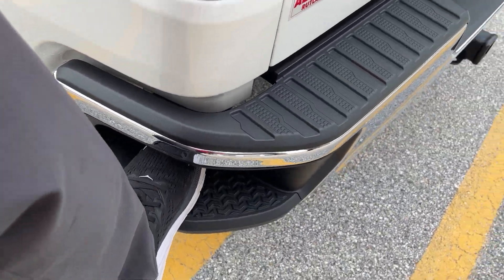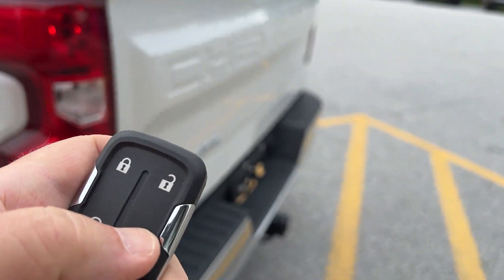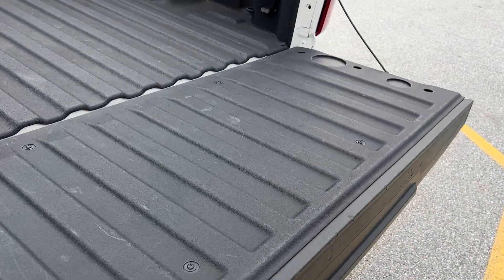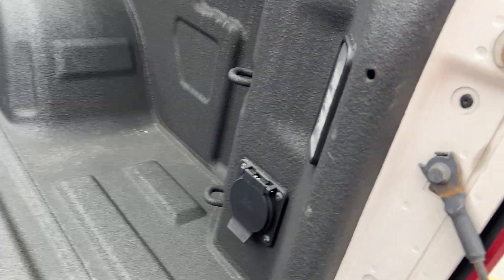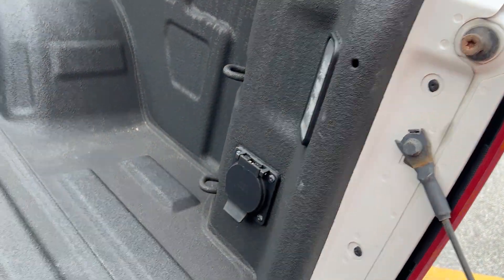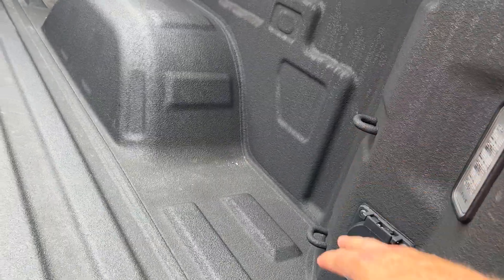You can lower your tailgate just by pushing that button. It does have a very nice sprayed-in bed liner. These have better lighting down in the back — turn that light on up there and you also have a light that shines down on your hitch. There's a plug-in here if you want to power a radio or something like that.